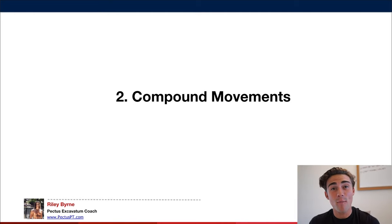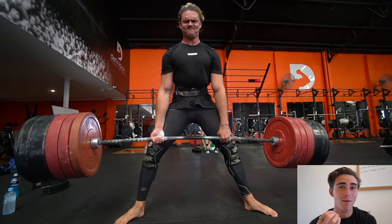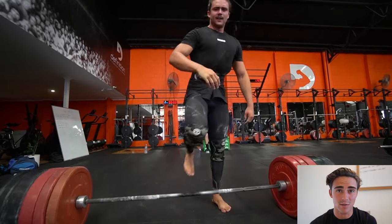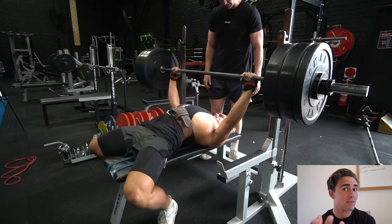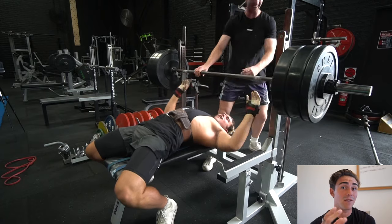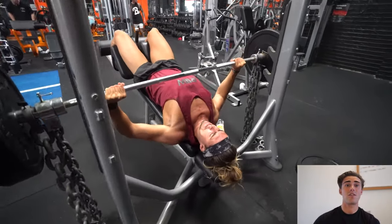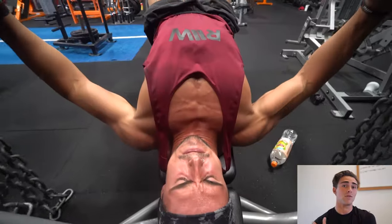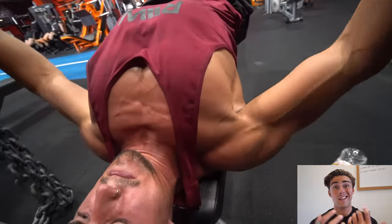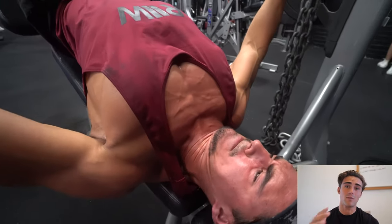Number two is compound movements — multi-joint movements that enable you to lift heavier weights and get more bang for your buck than isolation movements alone. Compound movements include the bench press, squat, and deadlift. Getting stronger on your bench press, for example, is really key for building a muscular physique. The bench press works your chest, triceps, and shoulders, while the deadlift works your entire posterior chain, which is very important for posture when it comes to pectus.